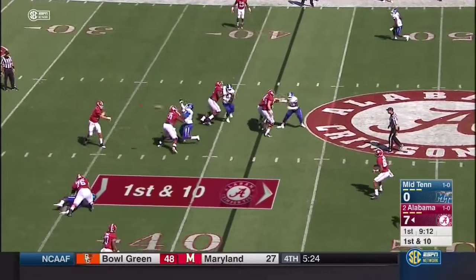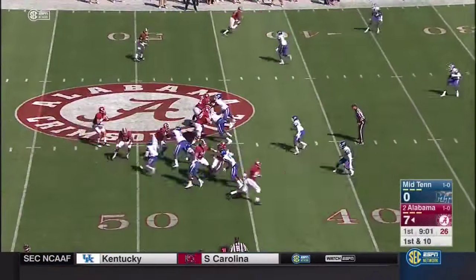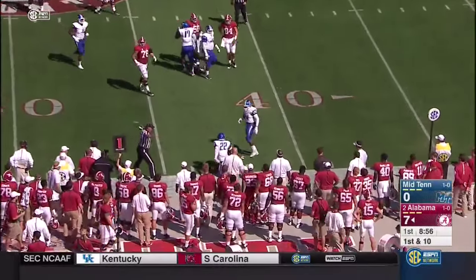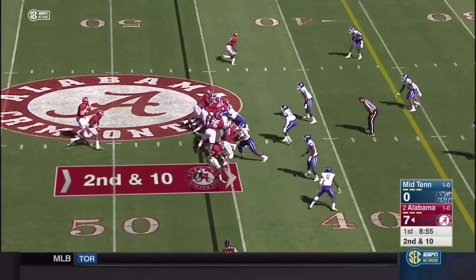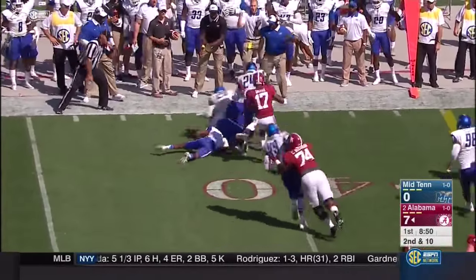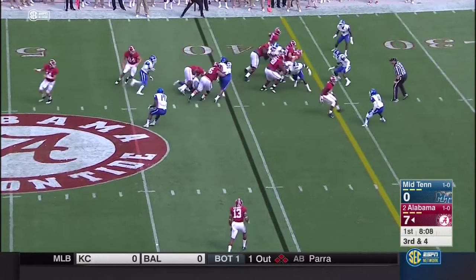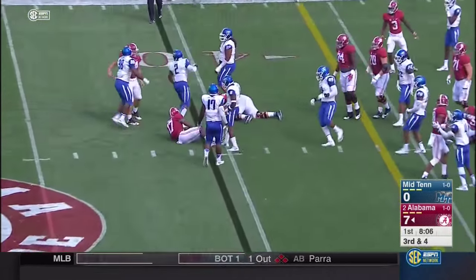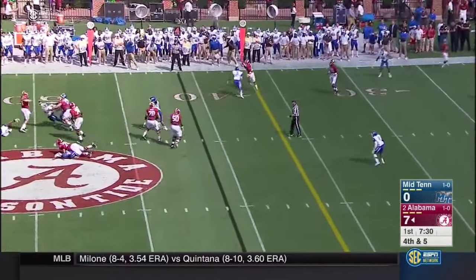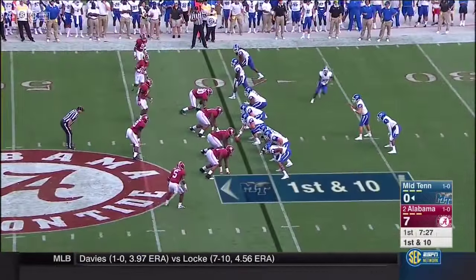Coker looking downfield, checks to his tight end — this is OJ Howard — showing the numbers to the quarterback. Play action, Coker fires it to his tight end again. Coker lets it go to the outside — complete. Calvin Ridley with an excellent job. Coker with the check, here's Drake — gets taken down behind the line of scrimmage. Coker facing a blitz, pulls it back, lets it go and finds the open man.